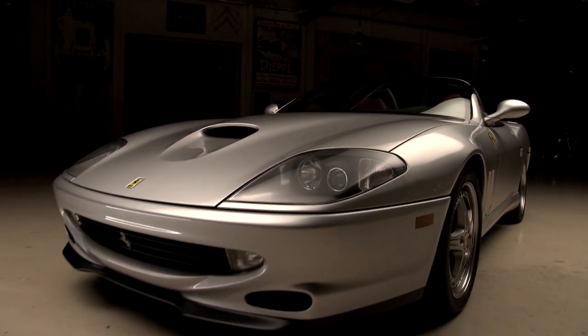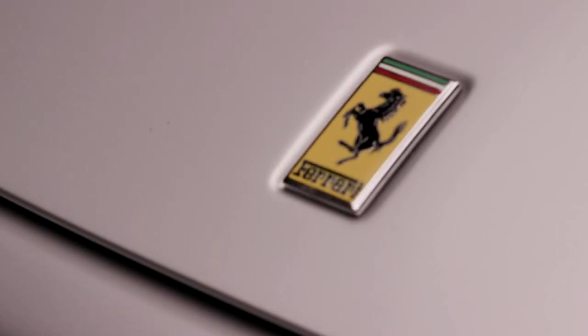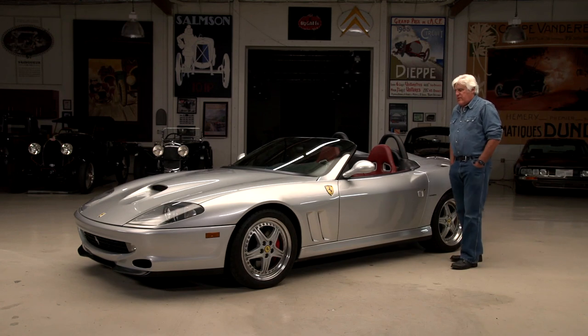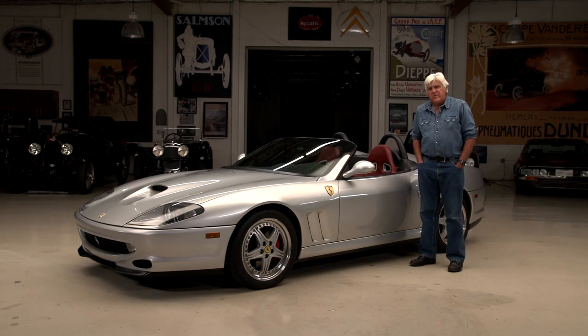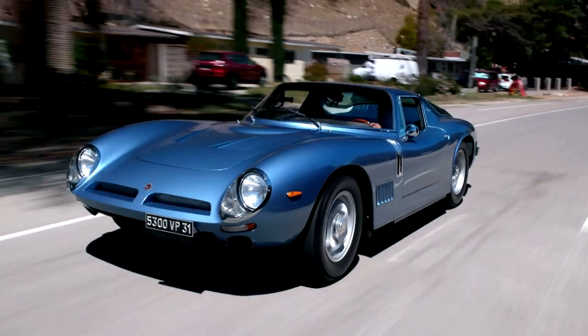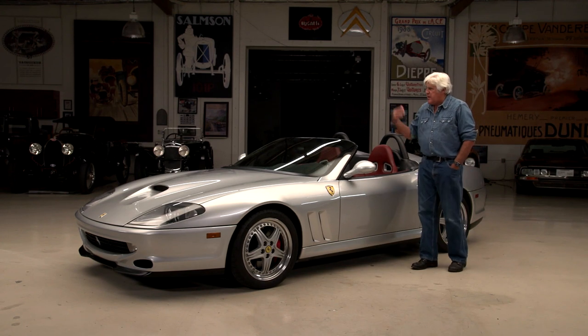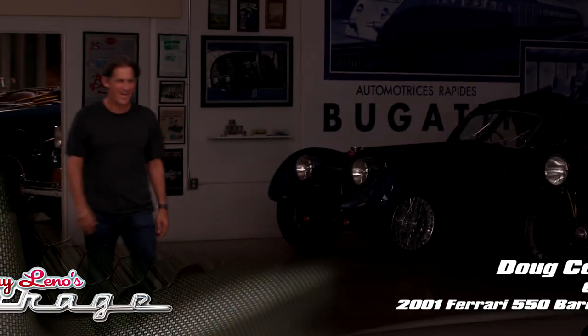This was an open car — it came with a rudimentary top, but it was meant to be an open car basically. This belongs to our friend Doug Cohen. You might remember him — he's been here before and had that beautiful Bizzarini a while back. And he drives his cars and uses them. Doug, come on in. Good to see you again, my friend. Thanks a lot. Nice to see you.